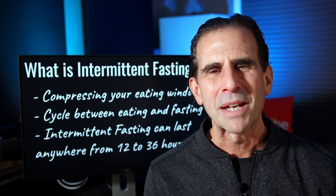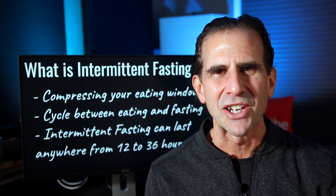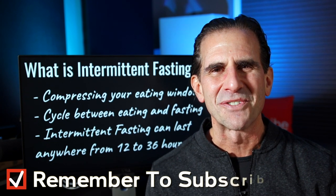If you're new to my channel, my name is Mike Kohler. I've been a fitness trainer and gym owner for over 30 years. And if you're looking for practical lifestyle strategies to improve your fitness, health, and nutrition, hit that subscribe button. I put out videos like this every single week.